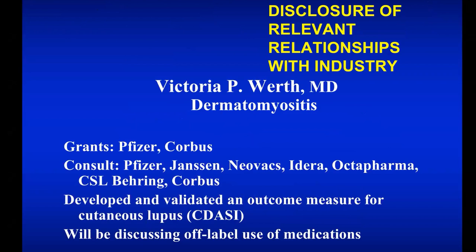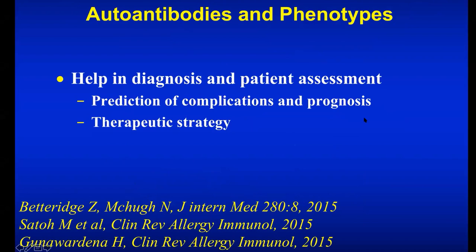I have a few conflicts which are not very relevant to what we talk about today, but it reflects the fact that there's now more interest in dermatomyositis and more wanting to do studies, which is a good thing for the people who have the disease. I'm going to talk about antibodies because lately there's been an awareness that they can be a little bit predictive of the disease phenotype — meaning the disease course might be slightly different depending on which autoantibody is present. We use these autoantibodies to help in diagnosis and patient assessment, as they can be helpful in making a diagnosis, potentially help in understanding complications and prognosis, and developing a therapeutic strategy.